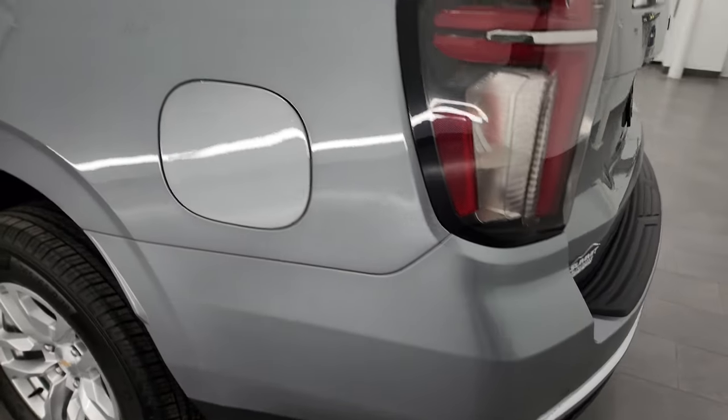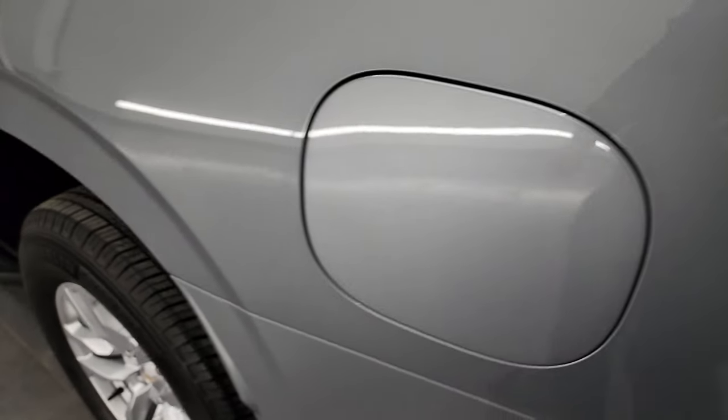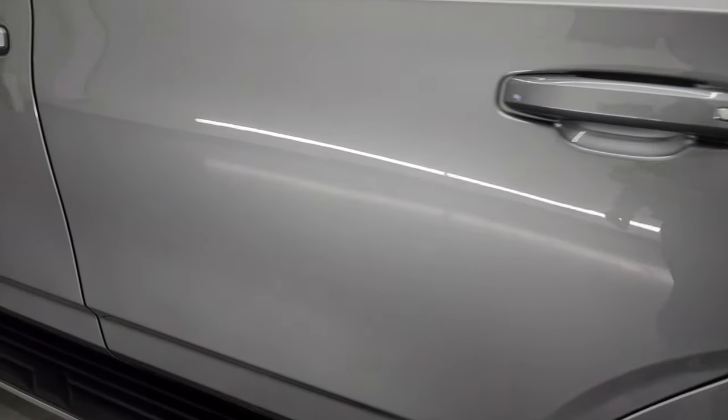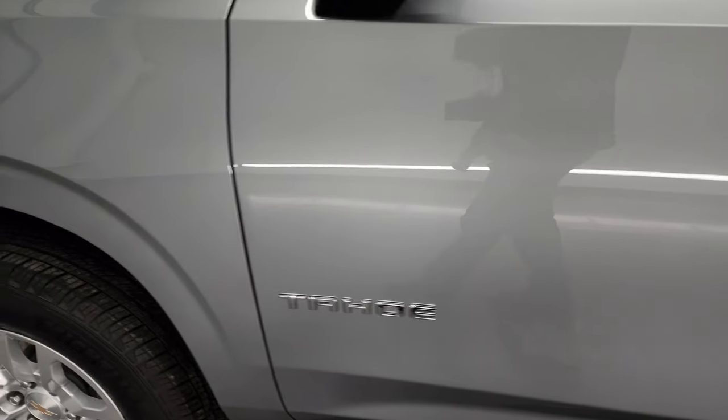Coming around to the driver's side, the rear quarter is in nice shape. It does have the capless fuel fill, which is a really nice feature. This back wheel is in excellent condition too, and the quarter panel all the way up looks really good. The driver's side doors are in fantastic condition — no dents or dings on there.